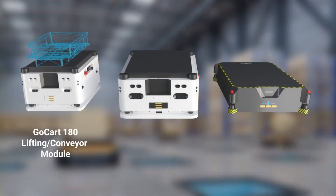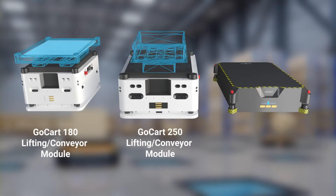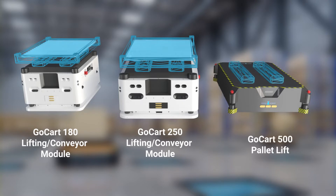Presenting the Go-Kart 180 with lifting or conveyor module, Go-Kart 250 with lifting or conveyor module, and Go-Kart 500 with pallet lift.